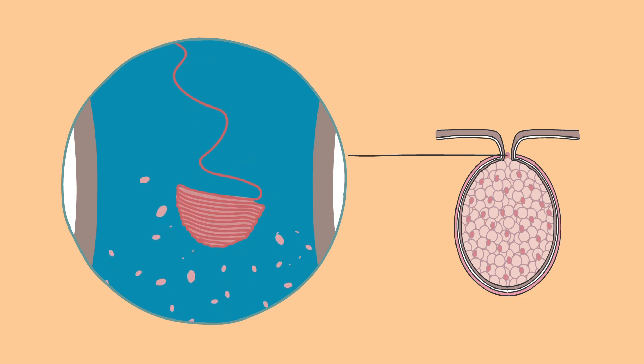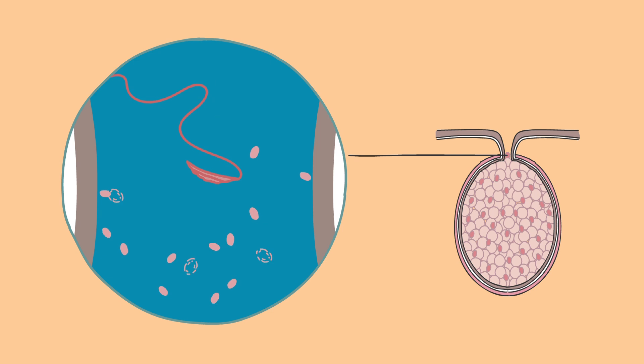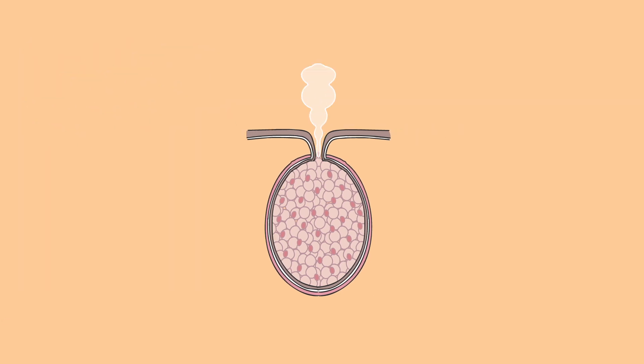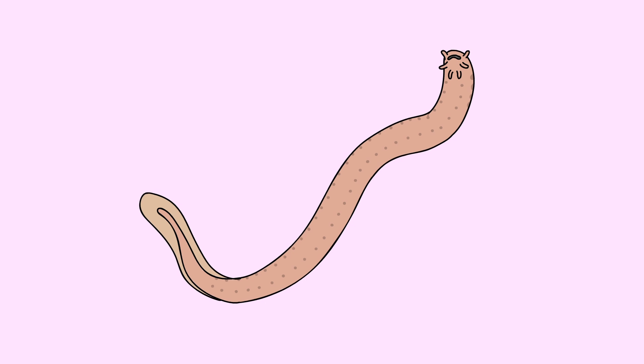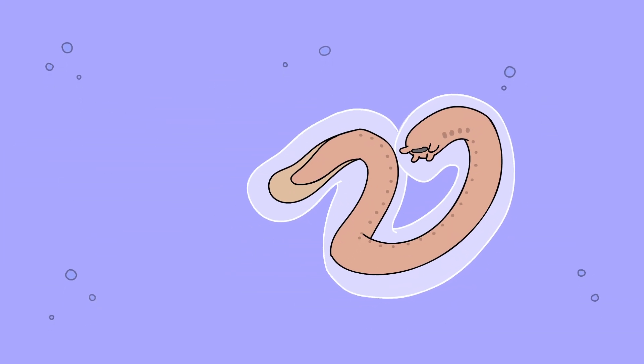In a fraction of a second, the mucus vesicles swell and burst, and the protein fibers unravel. Together, they expand to 10,000 times their original volume, instantly creating liters of slime.